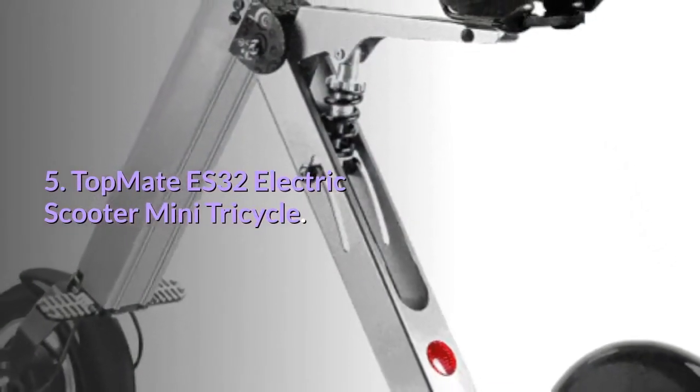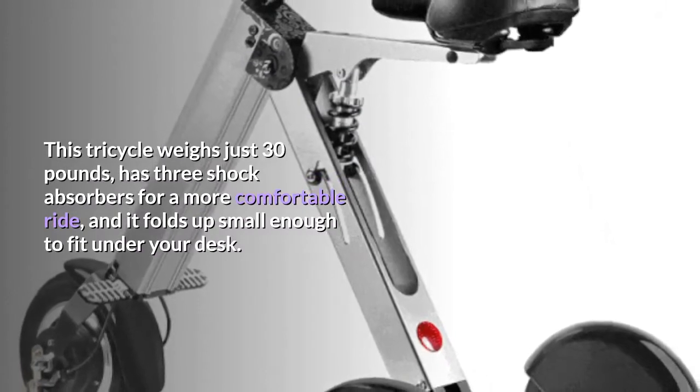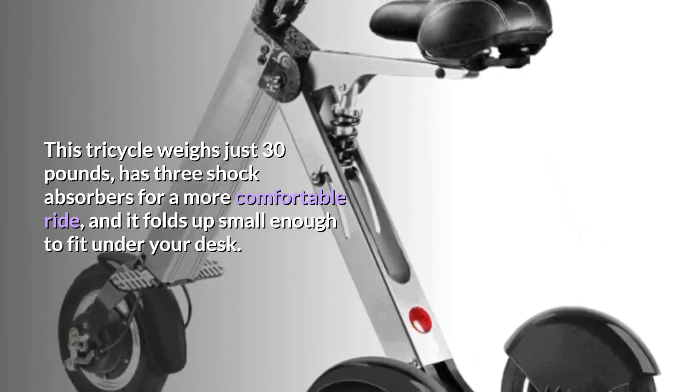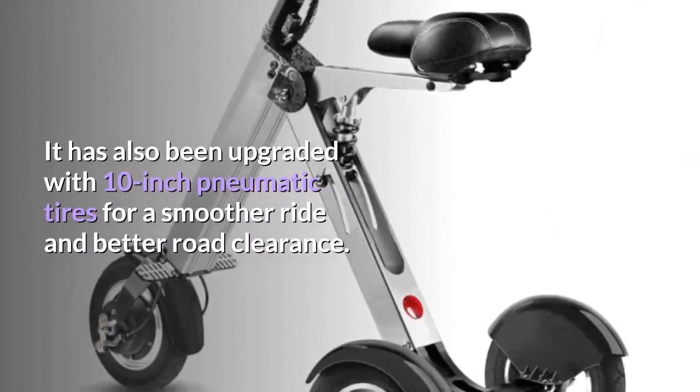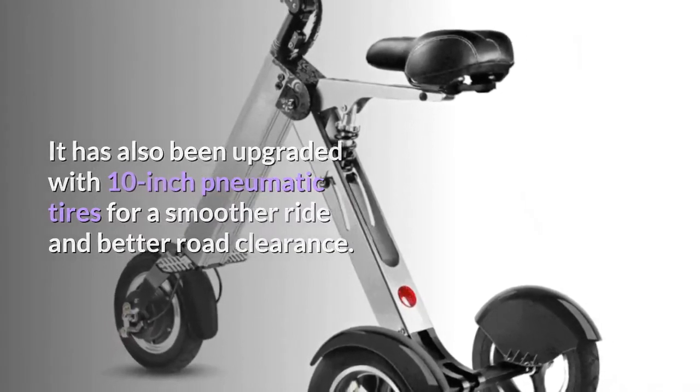Number five: Top Mate ES32 Electric Scooter Mini Tricycle. This tricycle weighs just 30 pounds, has three shock absorbers for a more comfortable ride, and folds up small enough to fit under your desk. It has also been upgraded with 10-inch pneumatic tires for a smoother ride and better road clearance.